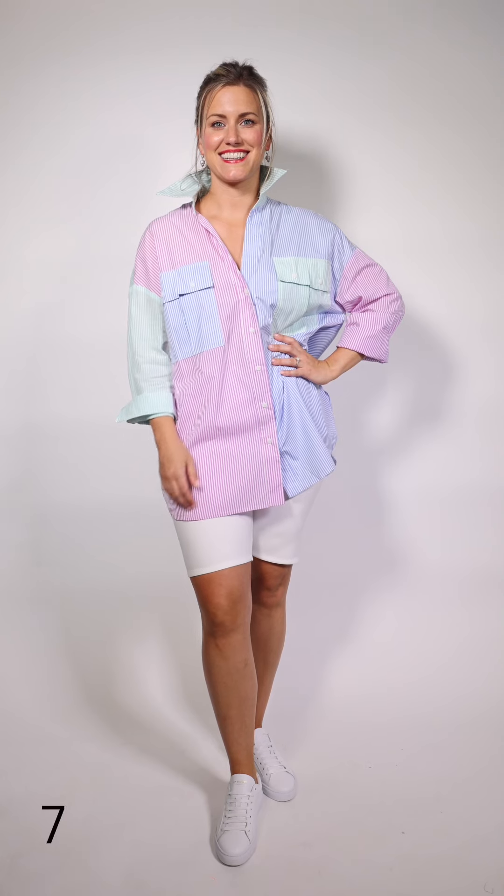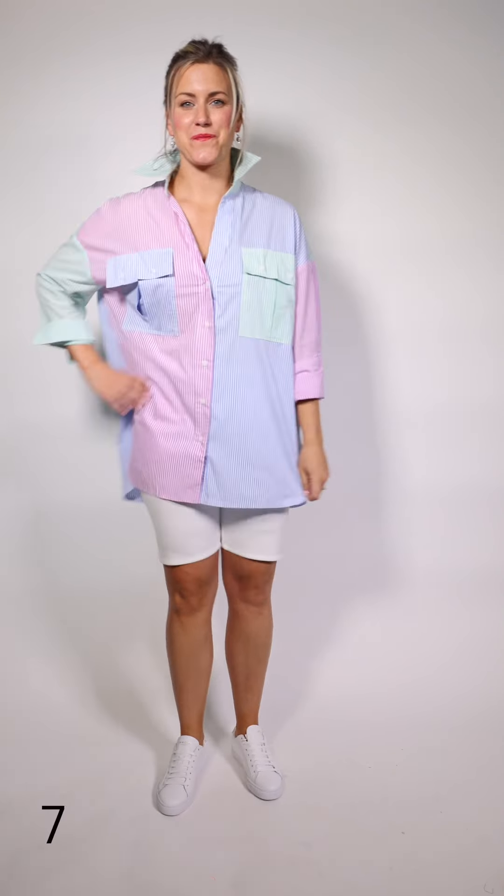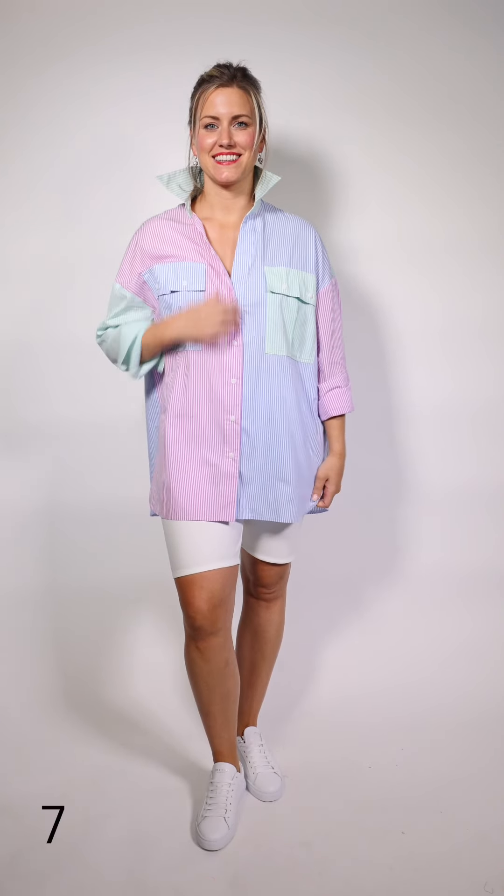Tiff is wearing this big oversized shirt with the Shan biker shorts. It's got all the different colors — just a fun shirt you can wear with anything. It's even cute over a bathing suit, and she has it on with the white runner by Jim Rickey.